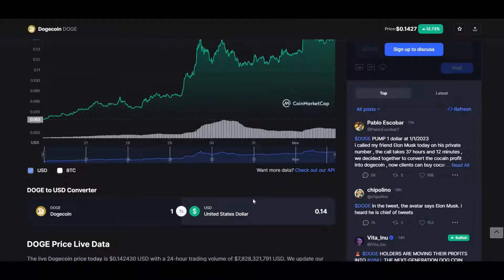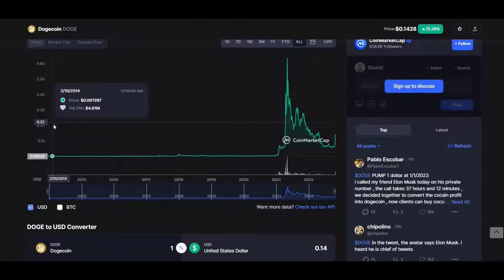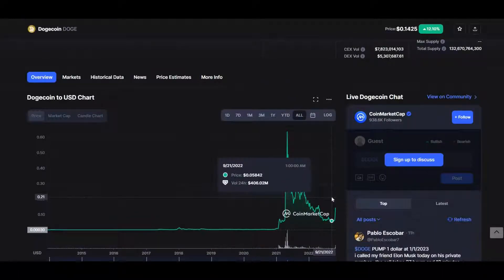For long-term traders treating this as an investment, consider what has already happened over the years. The coin sat around the $0.0002 mark for a long time, then peaked in 2021 at an all-time high of $0.63, after which it was very bearish. There's a bit of a bullish market now. My prediction: by the end of this year it will hit $0.30, by the end of next year it will hit $1.00 easily. Over 10 years, I believe the coin's maximum capacity — given its market cap — is around $5.00.